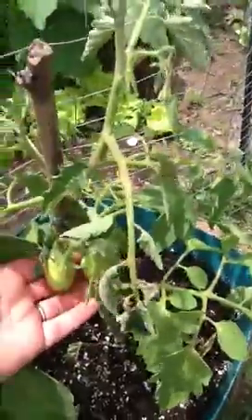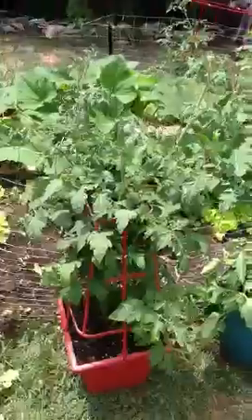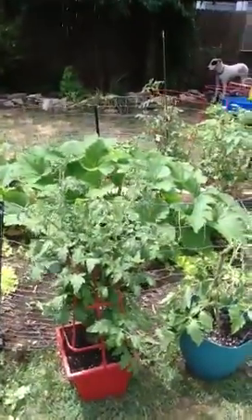I got some nice little tomatoes that are growing. This is a new plant that I got at Home Depot because I just couldn't resist. It doesn't have any fruit yet. This one has a lot.